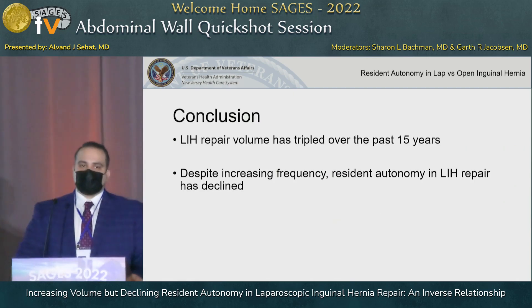In conclusion, laparoscopic inguinal hernia repair volume has tripled over the past 15 years, yet despite this increase in volume, resident autonomy and involvement in said cases has declined. Thank you.